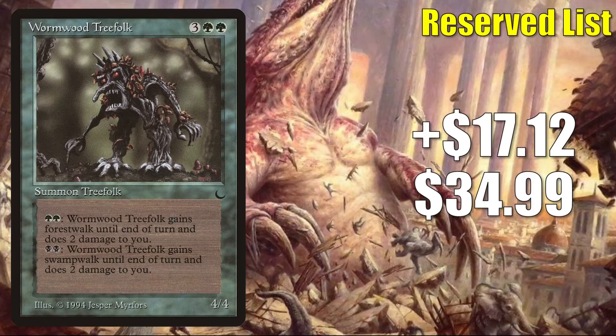Number 3 — the only card to remain on the list from last week — is Wyrmwood Treefolk from The Dark. It goes up $17.12 to $34.99, that's a 96% increase. We have seen that some of the cards from The Dark are remaining hot; in fact, we're going to see one at number 1 in just a few moments. About this card though: Treefolk is a classic tribe, and Wizards has been giving a lot of support to classic tribes recently, so maybe this isn't a terrible spec.